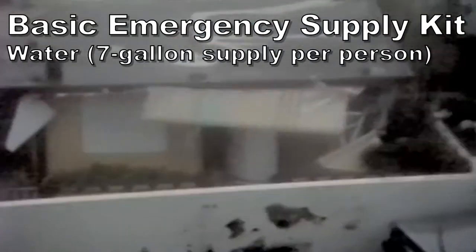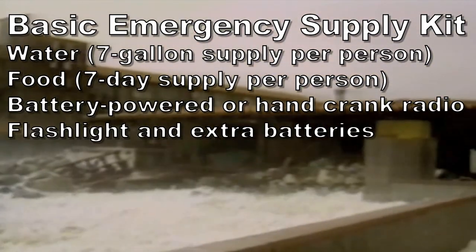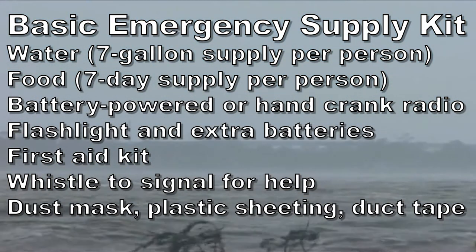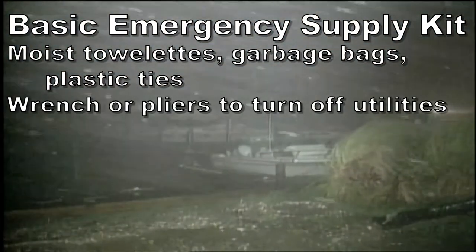First, the basic emergency supply list: water, food, weather radio, flashlights and batteries, first aid kit, whistle, dust mask, duct tape, plastic sheet for shelter, moist towelettes, garbage bags and plastic ties, wrench or pliers, can opener, and local maps.